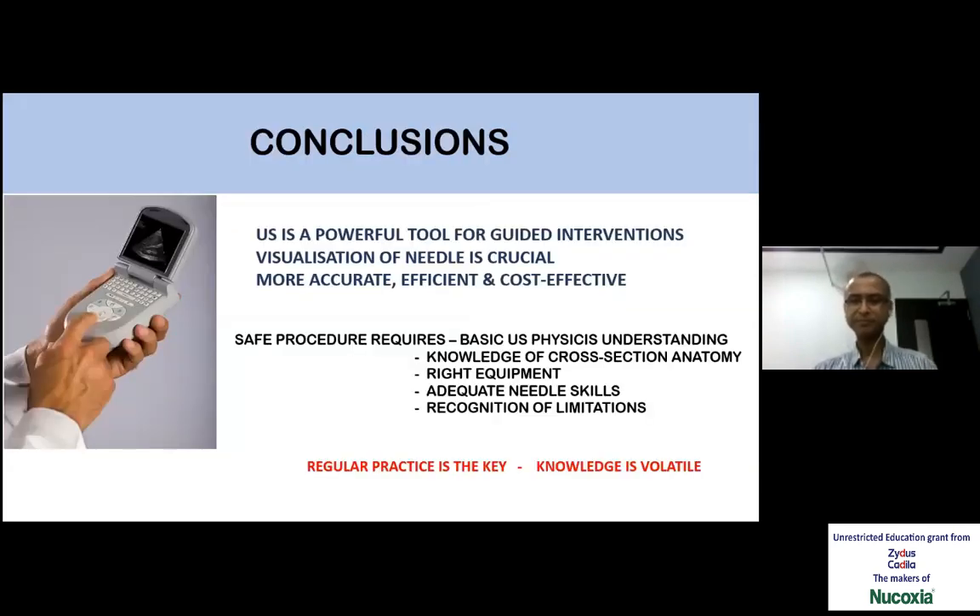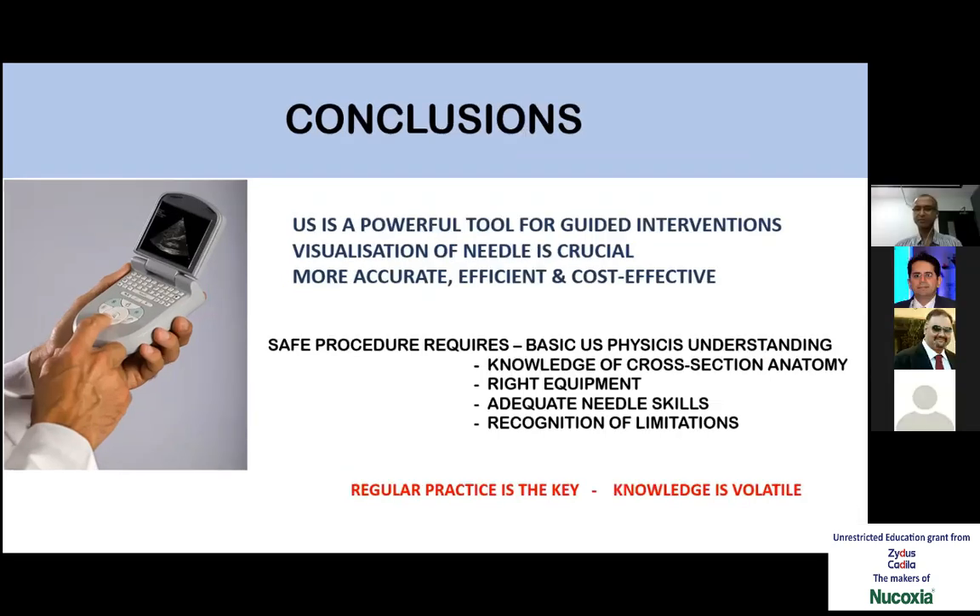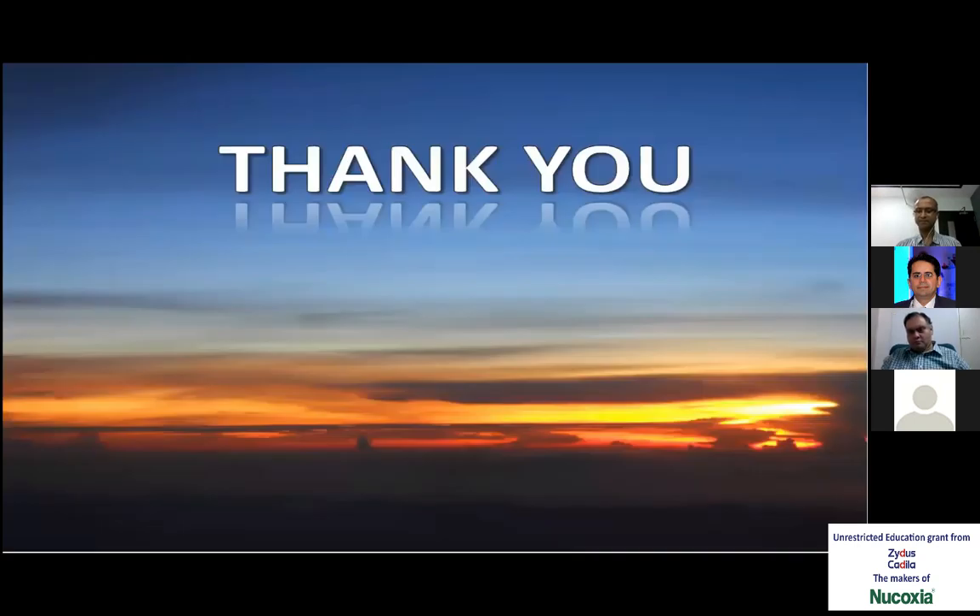To conclude, regular practice is the key. This is a very powerful tool available to us. It is up to us to utilize it for transferring the benefits to our patient population. Thank you.